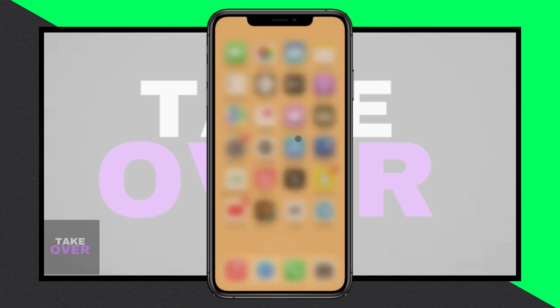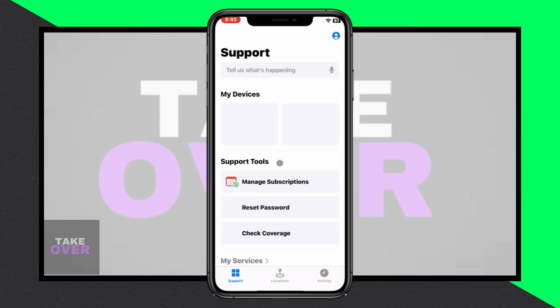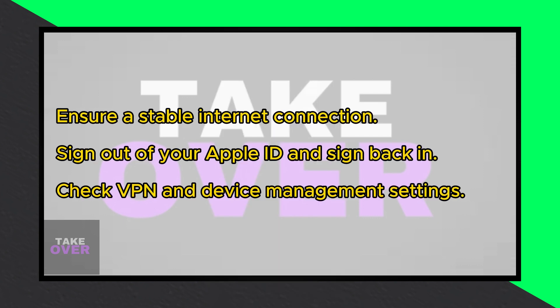Firstly, ensure you have a stable internet connection before proceeding. Open your device settings and navigate to your Apple ID. Sign out of your Apple ID and then sign back in after a few minutes.